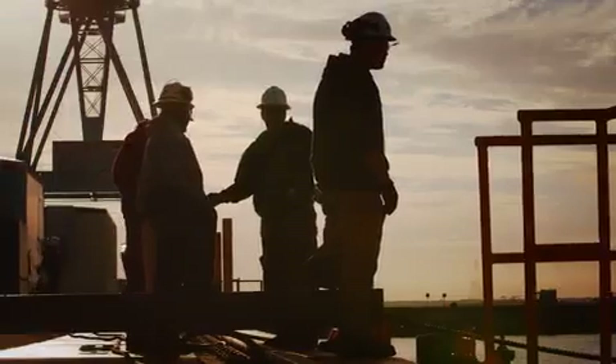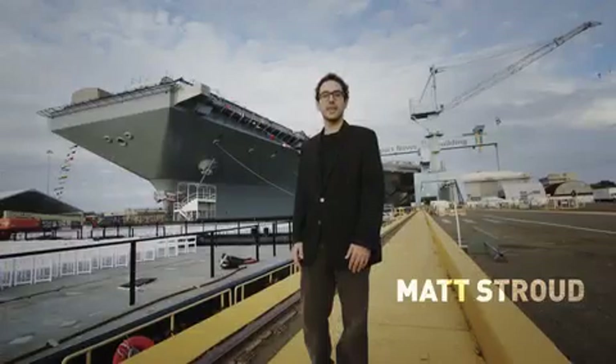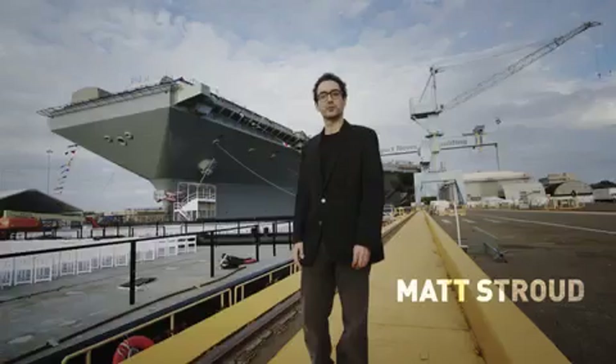The USS Gerald Ford is the most technologically advanced and most expensive ship ever built. This weekend the Navy christened that ship here in Newport News, Virginia.